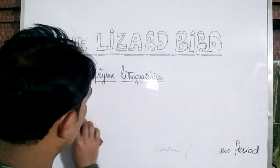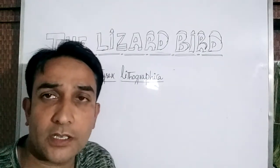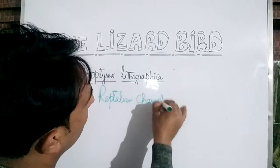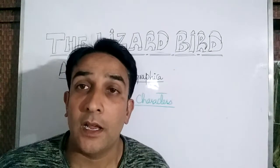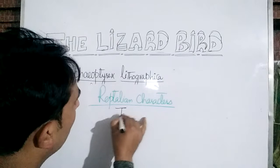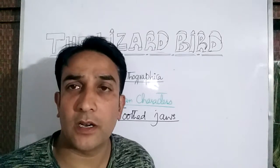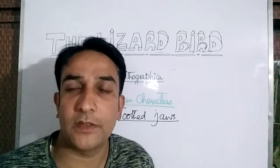When we look at the features of this lizard bird, it shows some characters of birds and some characters of reptiles. The reptilian characters include the presence of toothed jaws. The modern birds do not have toothed jaws, but these fossil birds did have toothed jaws, and this character resembles that of the reptiles.